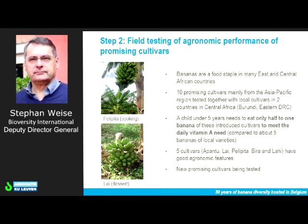Step two: we need to do some field testing based on the best background information we have on the accessions. A subset of these varieties and cultivars were identified, particularly for East and Central African countries, because as you heard earlier, bananas are very important for the nutrition and food security of people in this region as a staple food. Ten cultivars, mainly from the Asia-Pacific region — one actually came from West Africa — were tested together with local cultivars in two countries: Burundi and Eastern Democratic Republic of Congo.